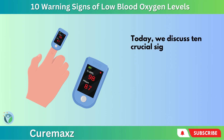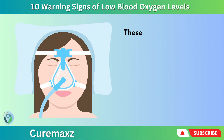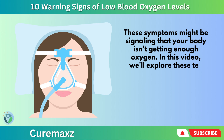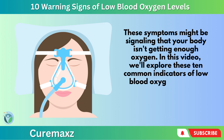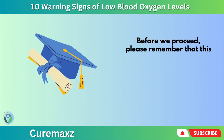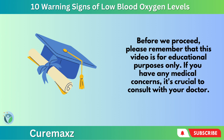Today, we'll discuss 10 crucial signs that may indicate low oxygen levels in your blood. Feeling short of breath or experiencing unusual fatigue? These symptoms might be signaling that your body isn't getting enough oxygen. In this video, we'll explore these 10 common indicators of low blood oxygen levels to help you understand the importance of oxygen in our bodies. Before we proceed, please remember that this video is for educational purposes only. If you have any medical concerns, it's crucial to consult with your doctor.